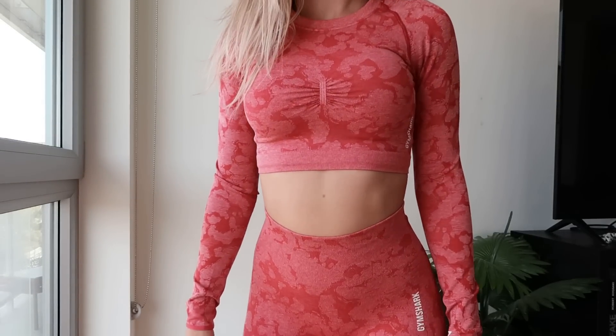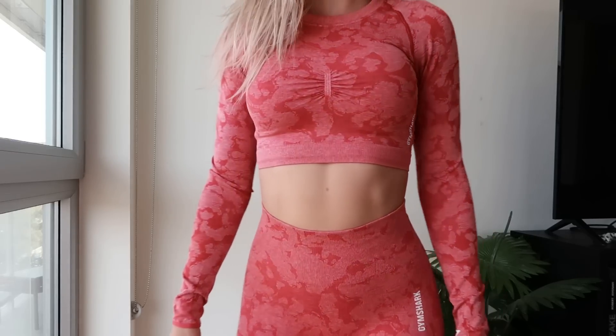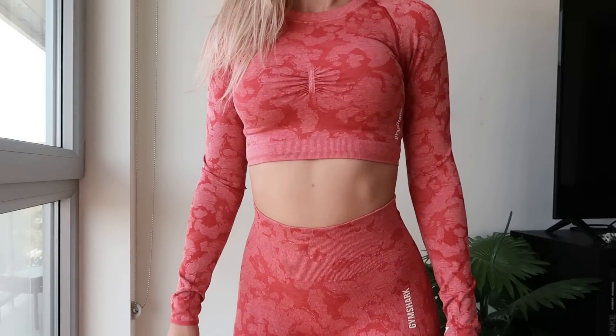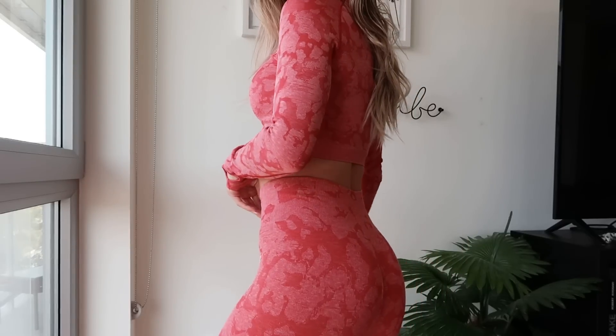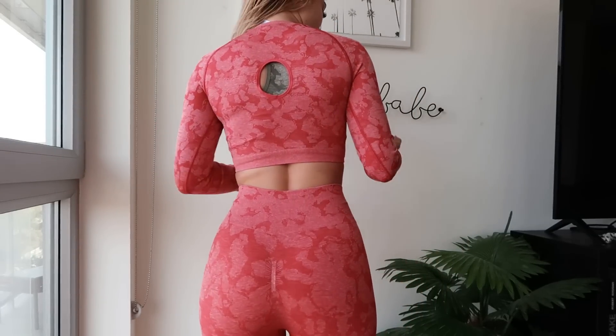The camo is dropping with a couple of new colors. I have this gorgeous ruby red type of color — it is squat proof, you have that subtle butt scrunch in the back as well. The detailing on the red is going to make you pop at the gym. If you want to be a little cherry at the gym, you're going to be lit up with this gorgeous red. I have the long sleeve and also the leggings.